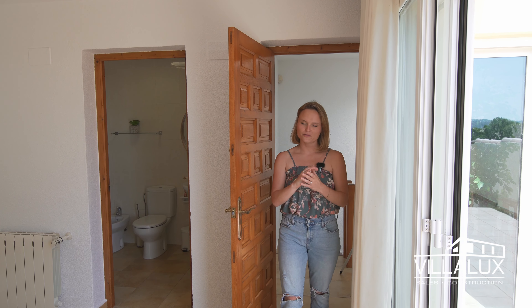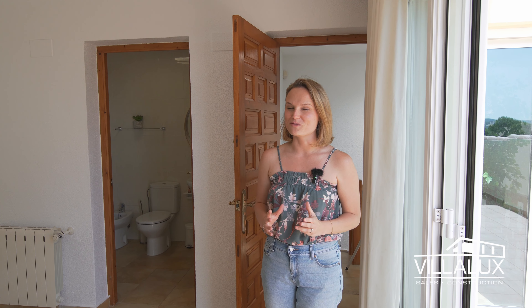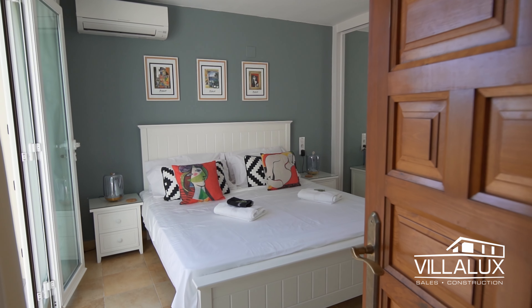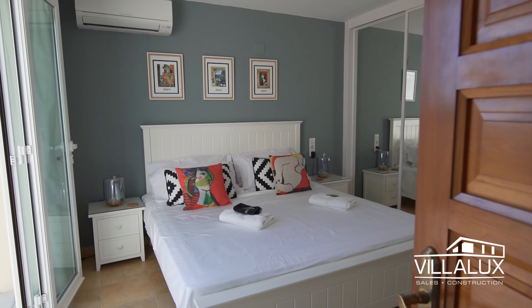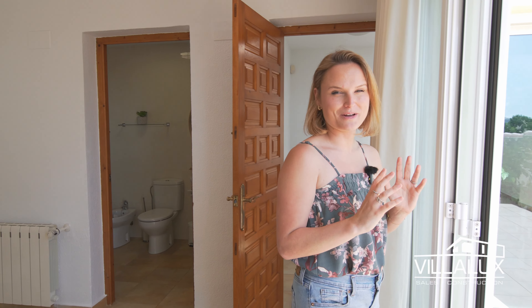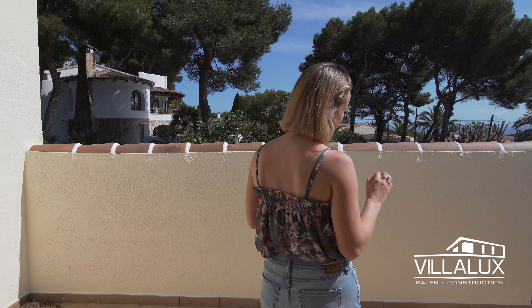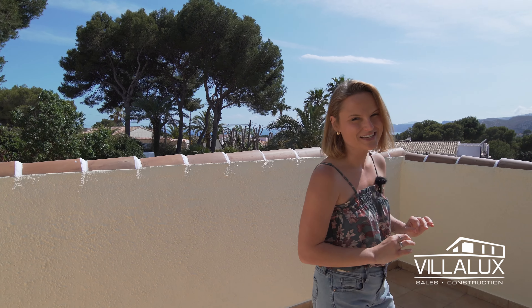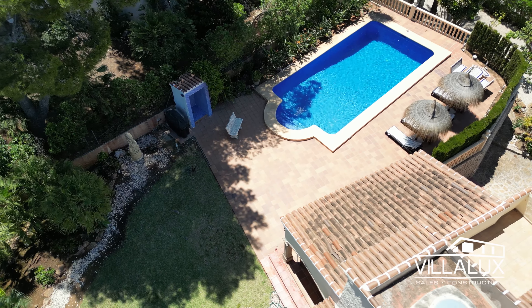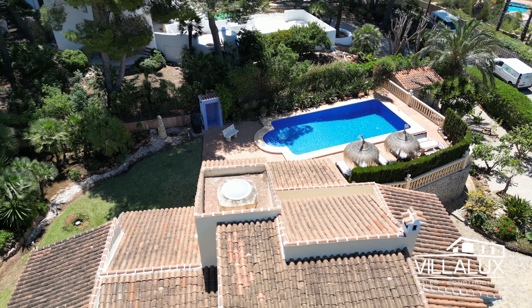We've seen the bedrooms and bathrooms downstairs, but we were only missing one — the master bedroom. And this one is so nice, I really wanted to highlight it. The master bedroom has an ensuite as well. And the best thing this master bedroom has is this beautiful terrace, with this amazing view. The camera never does it justice, but believe me, this is just stunning.